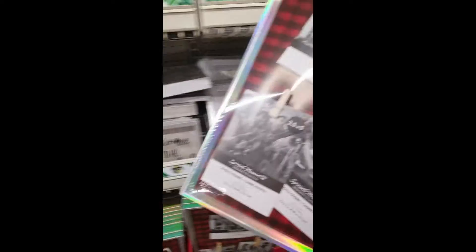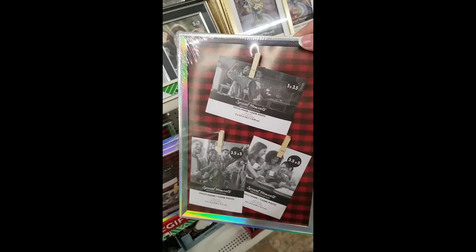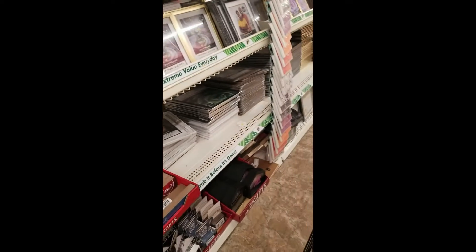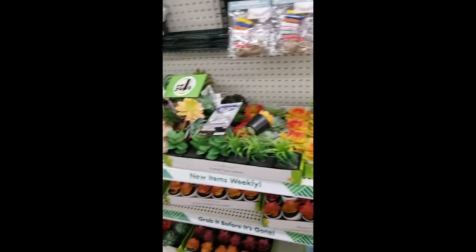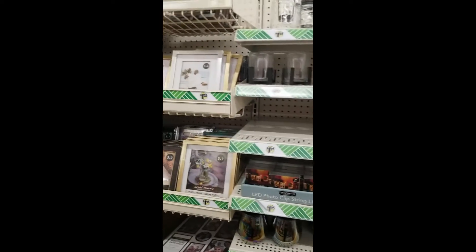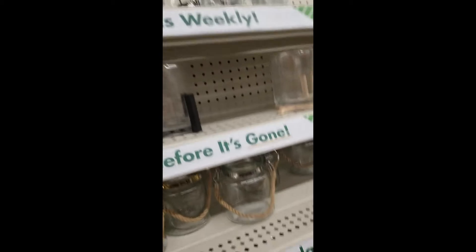Oh, this is cute too. I don't know what I'd do with this but I'm going to throw it in my cart — and this one too. I have all the wreath forms here, fake succulents and vines, some more artificial flowers. These are kind of cute — you could put a tea light in there.